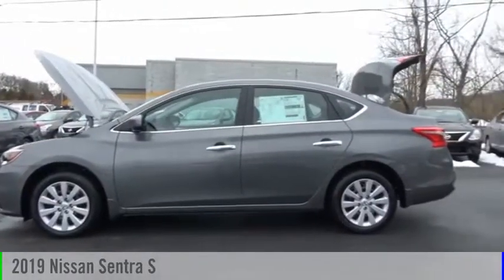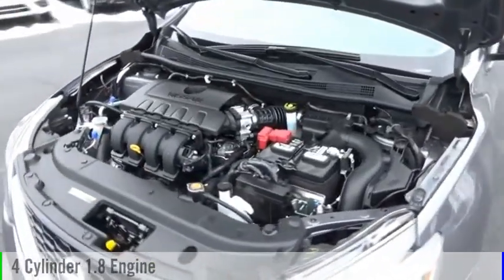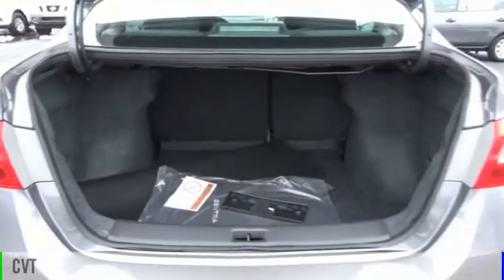Take a ride in the 2019 Sentra. This vehicle is powered by a front-wheel drive, four-cylinder, 1.8-liter engine, and comes with a continuously variable transmission.